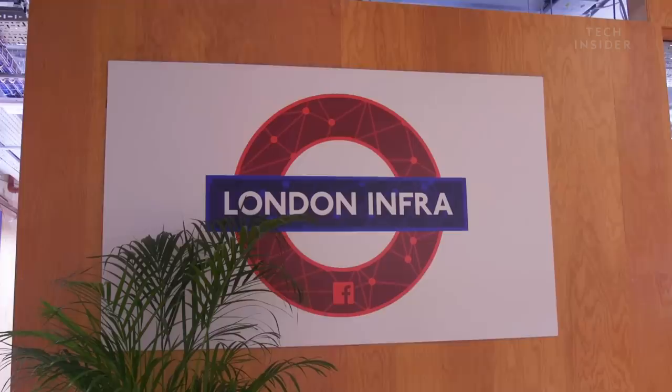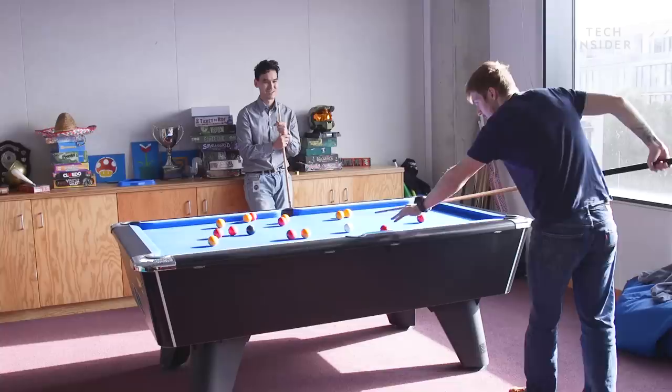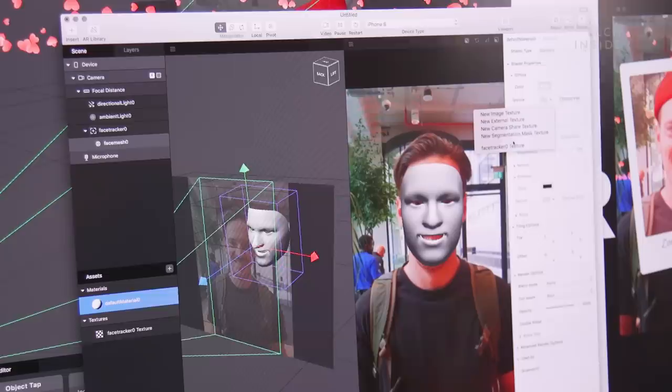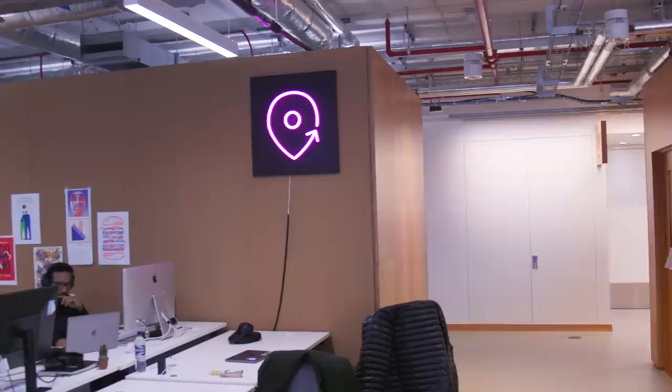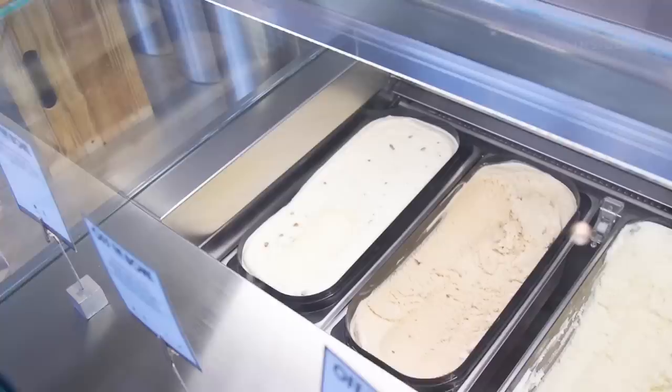The fourth floor is where the London Info teams are based — infrastructure and production engineering — and it also has a games room where people can hang out with colleagues and get some respite. The fifth floor houses the AR and VR teams, including Oculus Venues, Oculus Rooms, and camera AR products. Finally, the sixth floor has the technical recruitment teams and a donut bar where you can get donuts, gelato, and fresh juices.